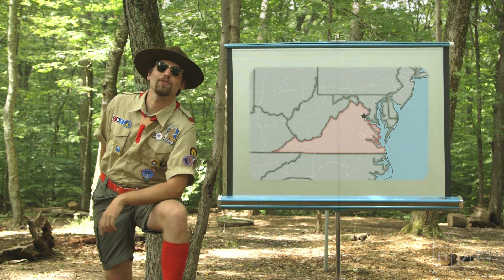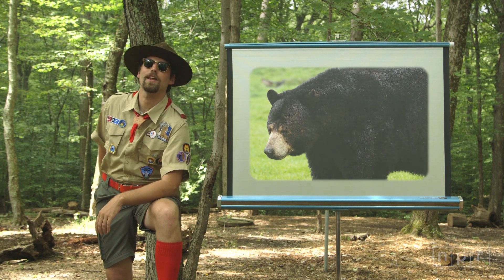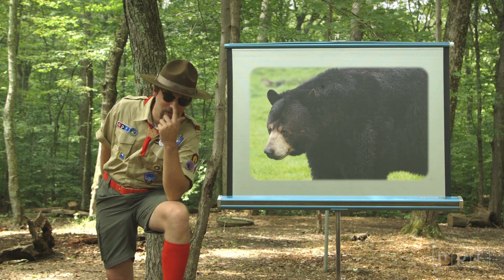This is Prince William National Forest Park — Black Bear Country. And if you're planning on camping around bears, there are a few important things you need to know.